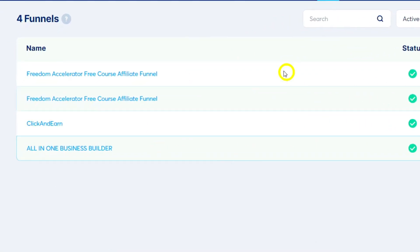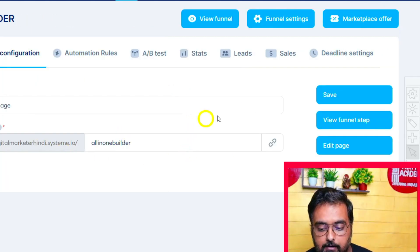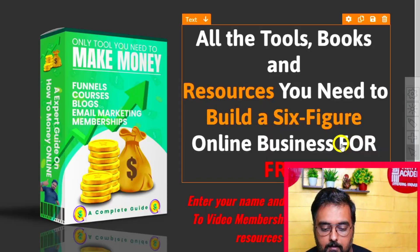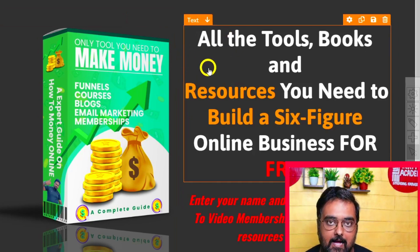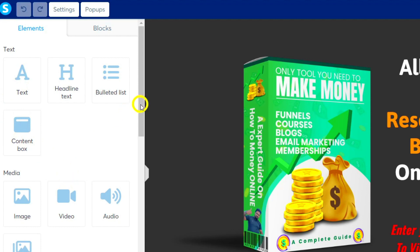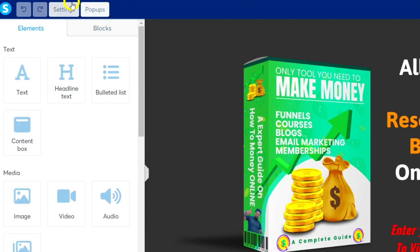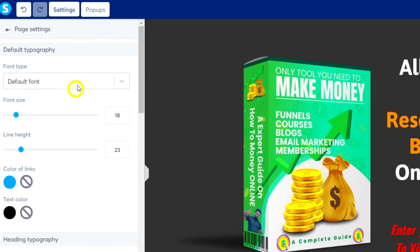The second thing is Funnels, where you can build your own funnels. As you can see, I have many funnels designed already. Inside any of them there's a squeeze page and a thank-you or download page. If you click 'Edit Page', you get a simple but rich editor with different elements on the left-hand side that you can drag into your page. You can also set up pop-ups and different settings.